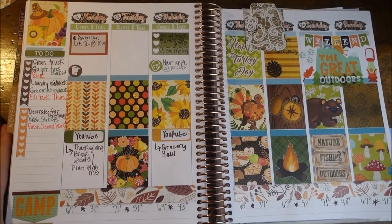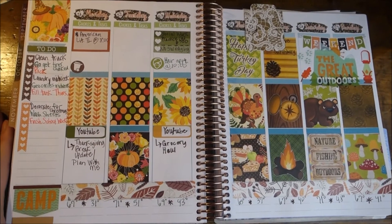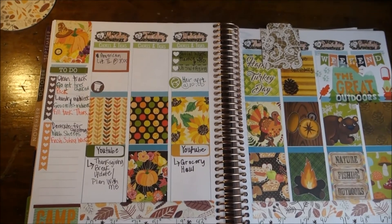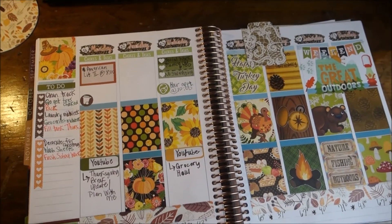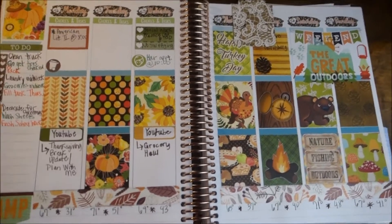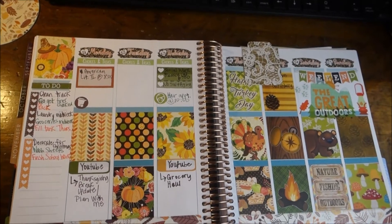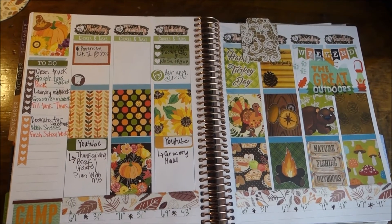Hi guys, so this week I'm doing a video a little bit different — it's a plan with me, but not really. I already designed the page out, and then as soon as I was done I thought I should have done a plan with me. I don't do them but every once in a while, and I don't even know if people really like them, but I enjoy planning in my planner each week. So I just thought I would show you my final result and kind of take you along with the plans I have this week. This is the week of Thanksgiving; today is Sunday.